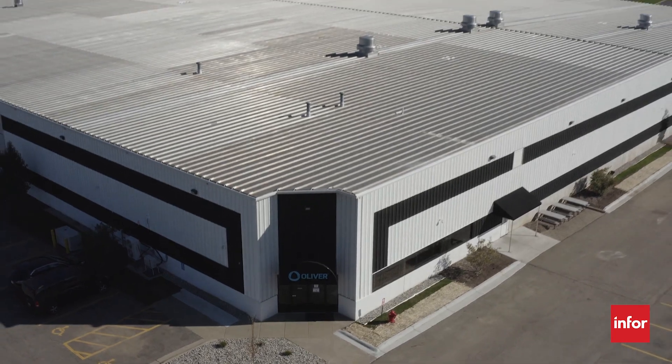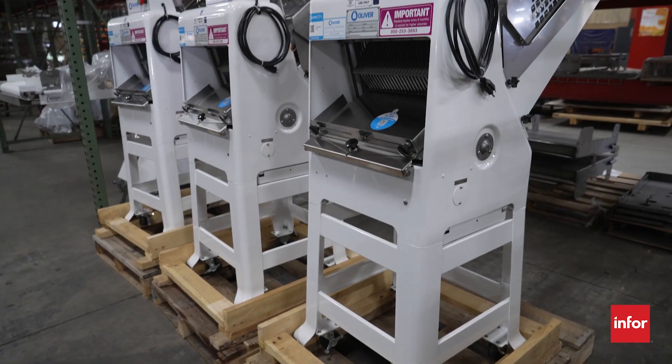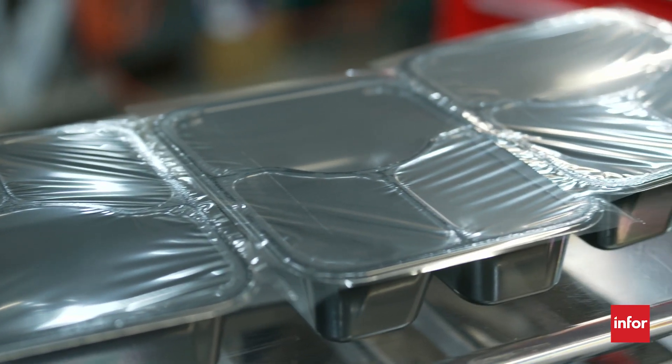I'm Mitch Summerfield, president of Oliver, located here in Grand Rapids. We are the market leader in bread slicers and bagel slicers as well as food packaging equipment that we provide to senior meals programs around the US, healthcare, schools, and correction facilities.